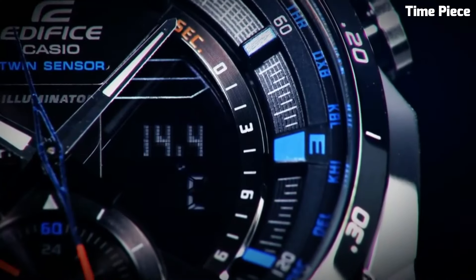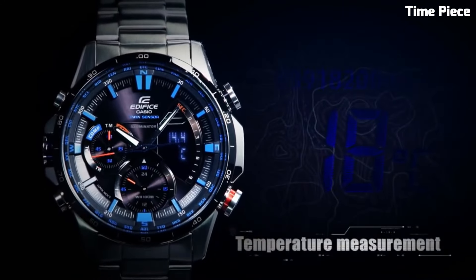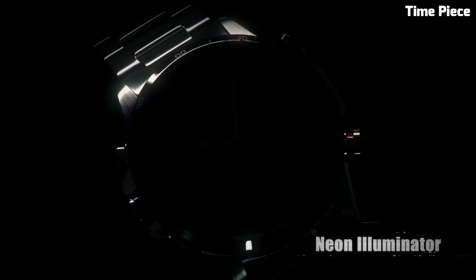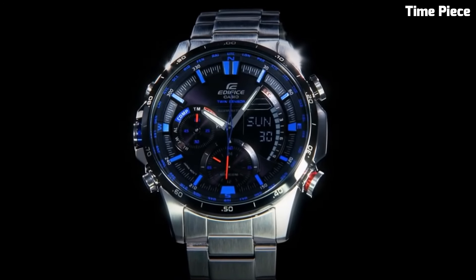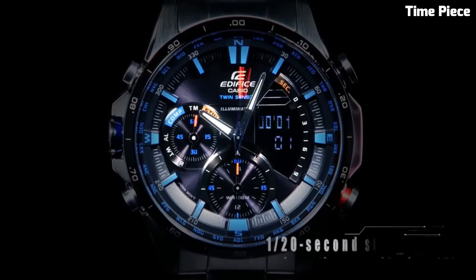The ERA500DB features a multi-layer dial with sub-dials displaying various functions, including a 1/100-second chronograph, world-time in 29 time zones, and a date display. The luminous hands and markers enhance readability even in low-light conditions. With 100-meter water resistance, a stainless steel bracelet, and a sapphire crystal, it's built for durability and longevity. The Casio Edifice ERA500DB is the epitome of style and functionality, making it a reliable and fashionable choice for those seeking a versatile timepiece.